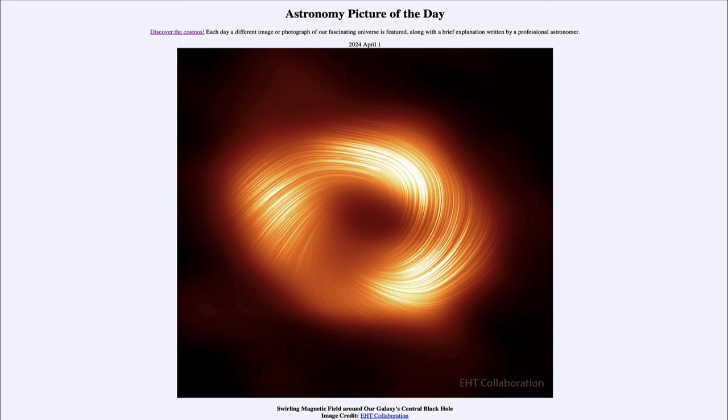That was our picture of the day for April 1st of 2024, titled 'Swirling Magnetic Field Around Our Galaxy's Central Black Hole.' We'll be back again tomorrow for the next picture, previewed to be 'Corona Vision,' so we'll see what that's about tomorrow. Until then, have a great day everyone, and I will see you in class.